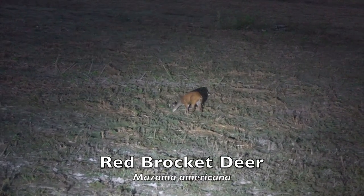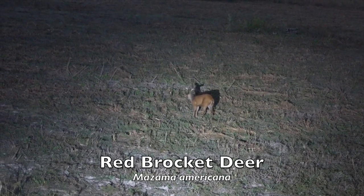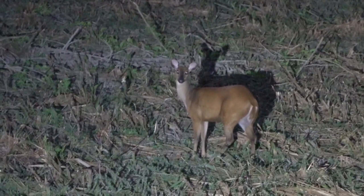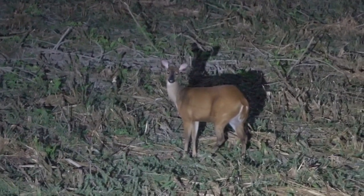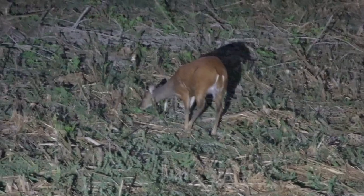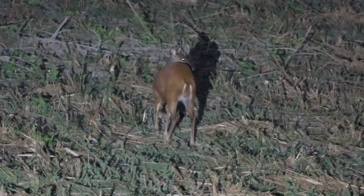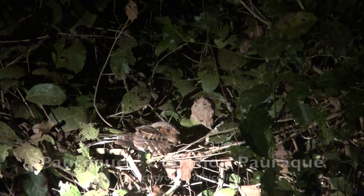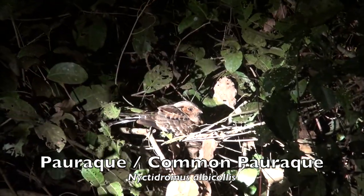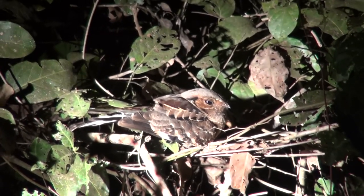Some 11 species of brocket deer occur worldwide, and the red brocket deer is the largest of these. The red brocket deer browses on vegetation, preferring fruit when available. It is generally solitary and stays in dense jungles. The parake occurs from Texas south through Central and South America to northern Argentina. It is a distinctive nightjar of open woodland and scrub.